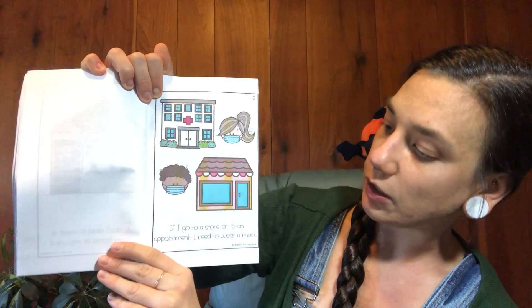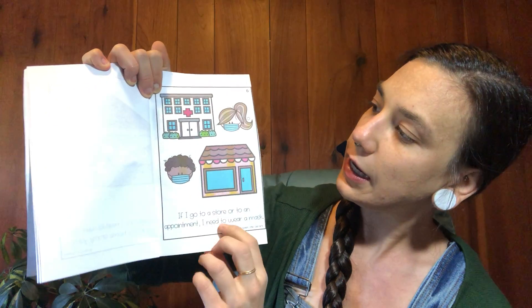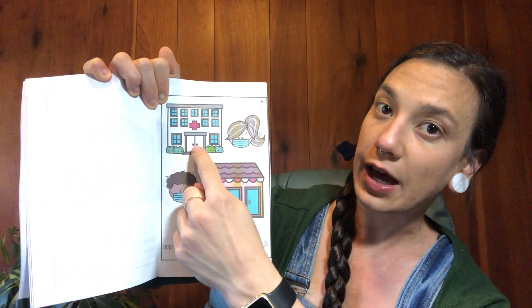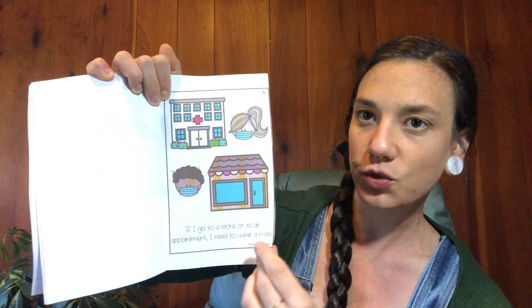If I go to the store or an appointment, I need to wear a mask. It's important when you go outside of your house, like to the store or to the doctor or the hospital, that you wear a mask on your nose and mouth to keep those germs out.